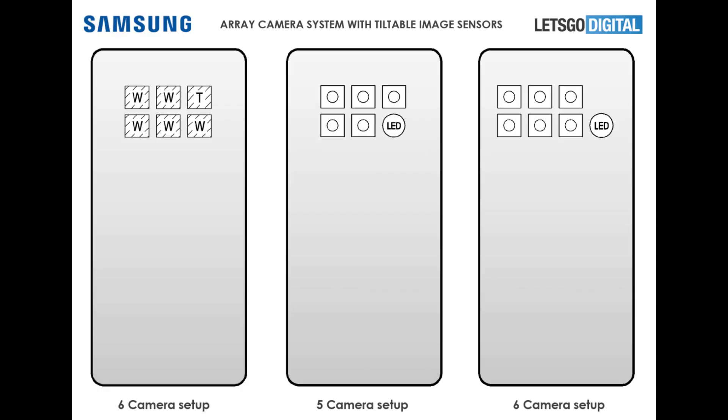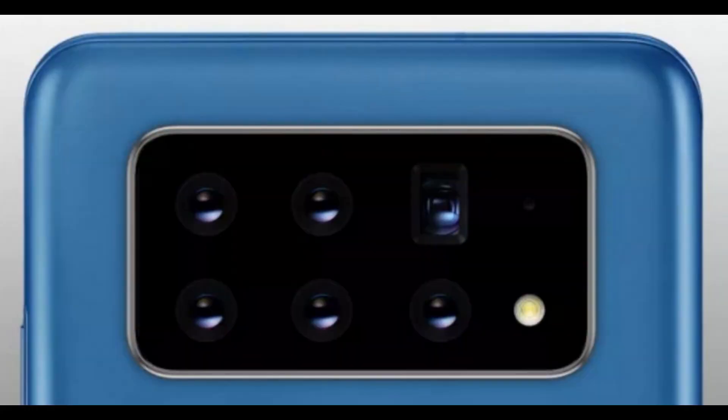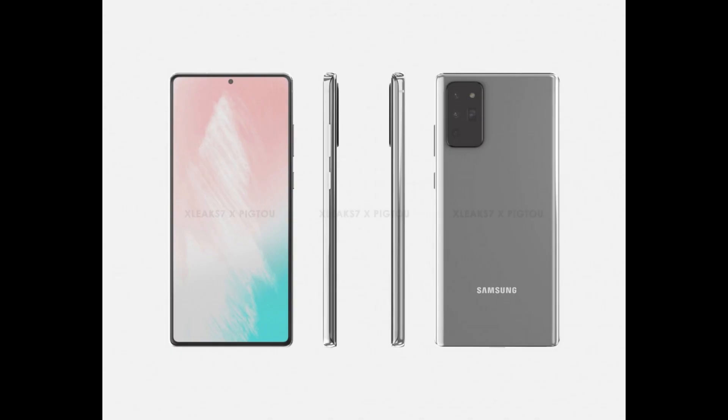The upcoming Samsung S-series phone, the S30, might be having a six-camera setup, because Samsung has patented an 'apparatus and method for operating multiple cameras for digital photography' last year in December. A great aspect of this patent is that the cameras would be able to have different angles and different tilts at all times — let's keep our fingers crossed and keep watching for it.